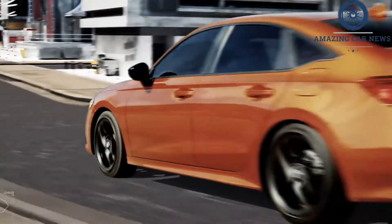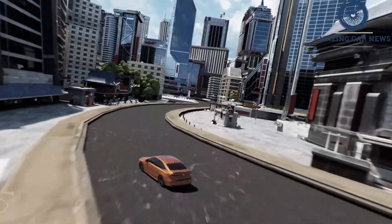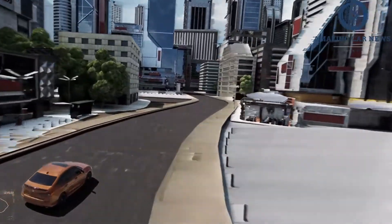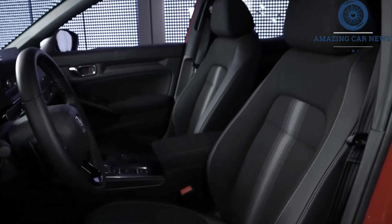The 2022 Civic Si is rated at 27 mpg in the city and 37 mpg on the highway. Once we have the opportunity to run one on our 75 mph highway route, which is part of our extensive testing regimen, we can evaluate its real-world mpg. For more information about the Civic's fuel economy, visit the EPA website.